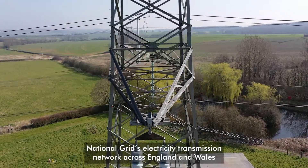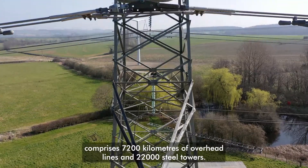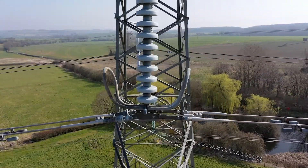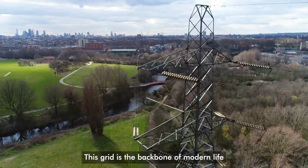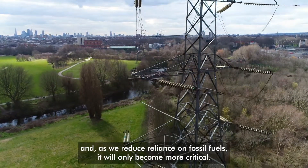National Grid's electricity transmission network across England and Wales comprises 7,200 km of overhead lines and 22,000 steel towers. This grid is the backbone of modern life and, as we reduce reliance on fossil fuels, it will only become more critical.